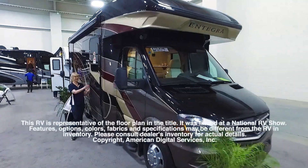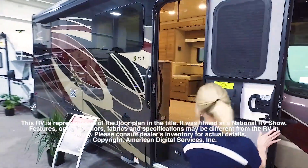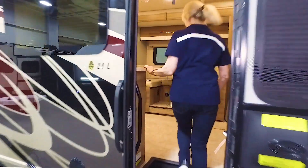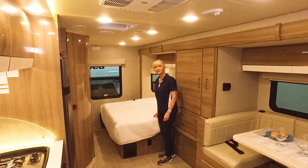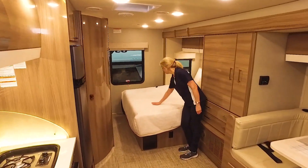This RV is representative of the floor plan made by this manufacturer. It was shot at a national RV show. The features, options, colors, fabrics, and specifications may be different from the RV in the dealer's inventory. Please consult the dealer's inventory. This walkthrough video is designed to quickly show you the basic layout and features of this RV.